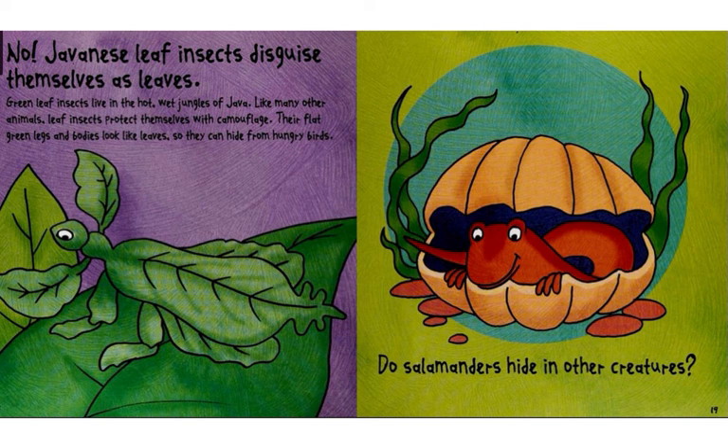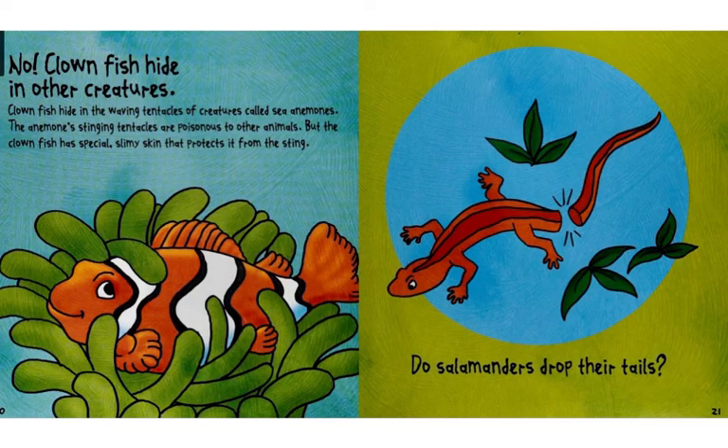Do salamanders hide in other creatures? No. Clownfish hide in other creatures. Clownfish hide in the waving tentacles of creatures called sea anemones.